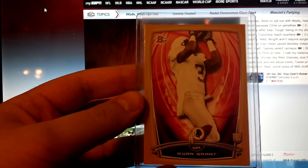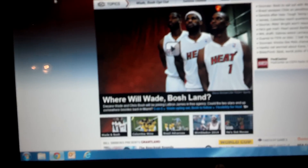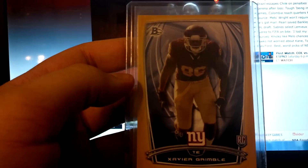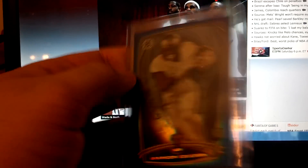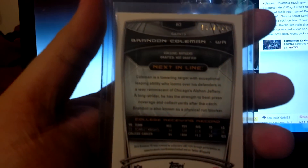For the colored bordered cards from my 2014 Bowman, I got this Ryan Grant — not that Ryan Grant, the old Packers running back — out of $3.99. Also out of $3.99, this is Xavier Grimble for the Giants. Blue Brandon Coleman, wide receiver for the Saints, out of $4.99. And this yellow Jace Amaro, who's supposed to be pretty good, out of $3.99.